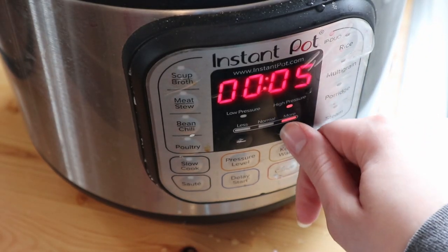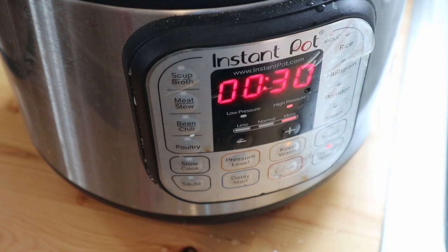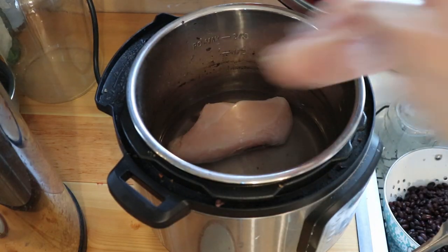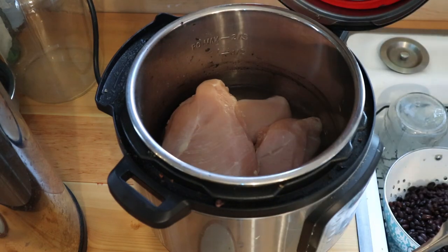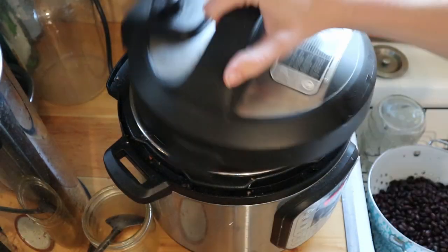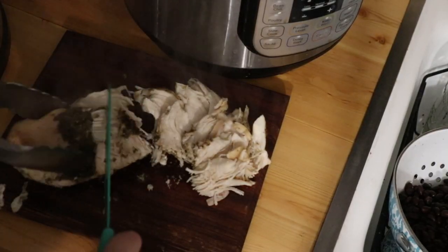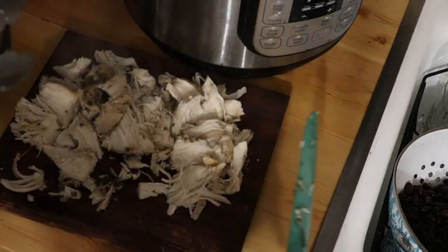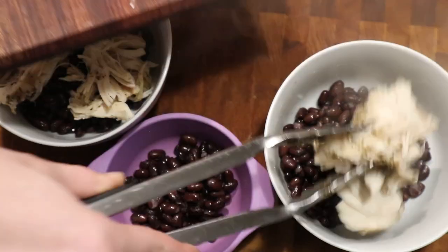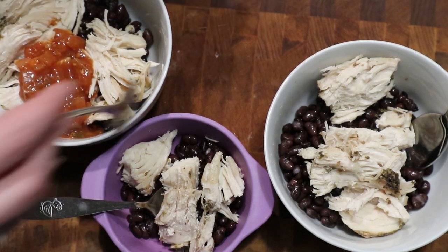I set my Instant Pot to high pressure and cooked the beans for 30 minutes, then let them naturally release. They were perfectly tender but not too mushy. Once done I strained them out, then cooked some frozen chicken breasts in the Instant Pot as well — I started this early in the day since I used the Instant Pot twice. I added water, the chicken breasts, and seasonings like oregano, salt, pepper, paprika, and thyme. Once it was done I shredded the chicken and put the beans on top along with salsa. Normally I'd add sour cream and lettuce, but we were out, so we just made do and it was absolutely delicious.